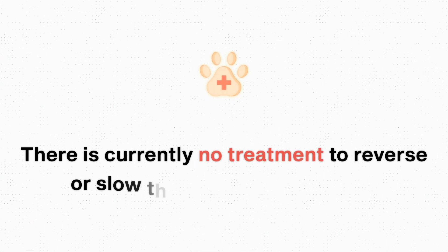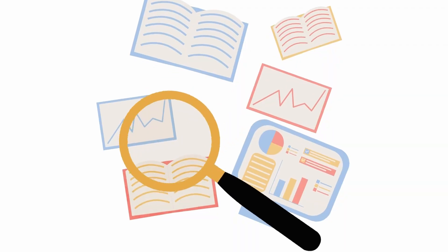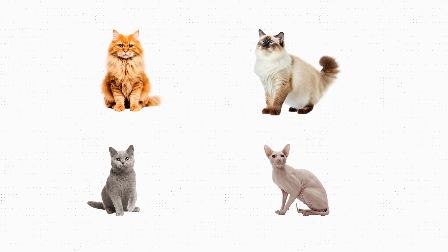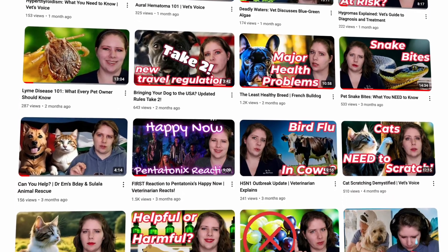Unfortunately, despite researchers' valiant efforts, we still don't fully understand which cats get HCM and why — we need more research on this topic. There is no treatment currently to undo HCM or even slow down its progression; the best we can do is manage symptoms once we know a cat has it. If you found this video helpful, please like and subscribe and share it with someone you know who has a cat, especially if they have a cat at higher risk for HCM. Feel free to check out other videos for more research-based best practices on how to best care for your pets.